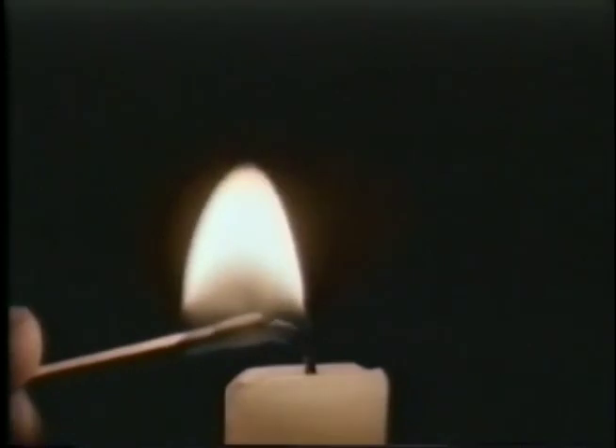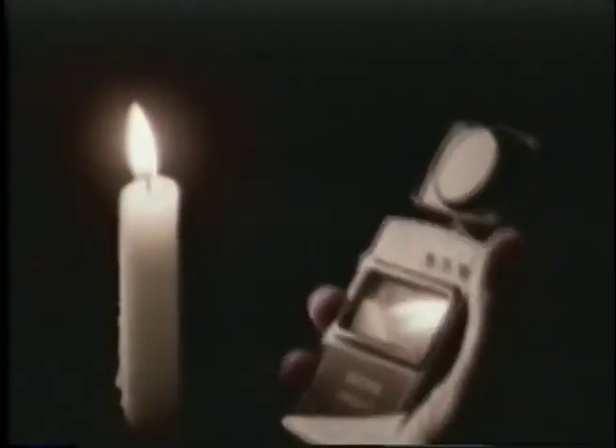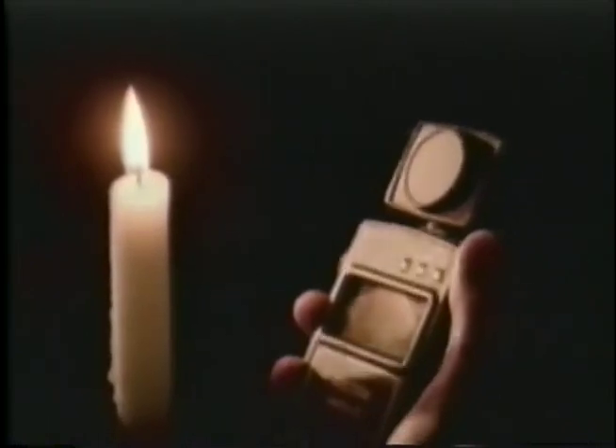Humans have always wanted to conquer the night, but for centuries our ancestors only had candles to do it with. Candles don't give very much light, and indeed, if I use one of these light meters, I get a reading of something like 20 lux — a modern unit of measurement.